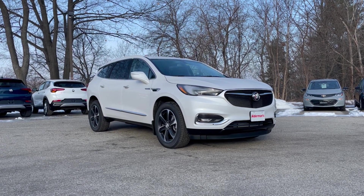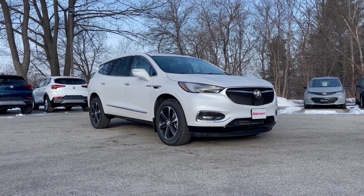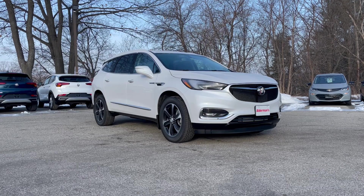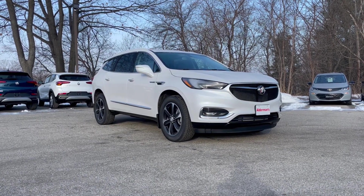Hello Jessica, Mark Alderman from Alderman Chevrolet Buick GMC, Vermont's favorite car dealership. We're best known for awesome deals and fabulous service. Thanks for inquiring about the 2021 Buick Enclave Sport Touring Edition.